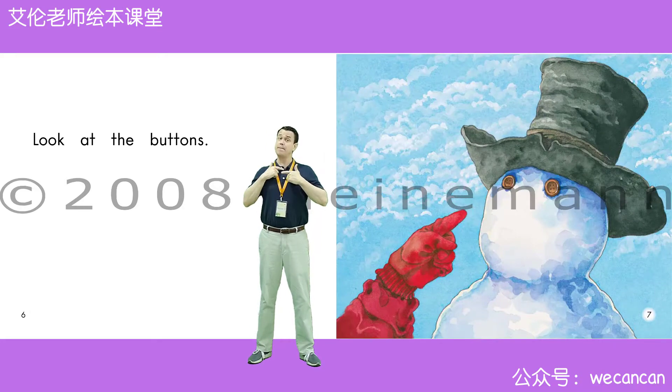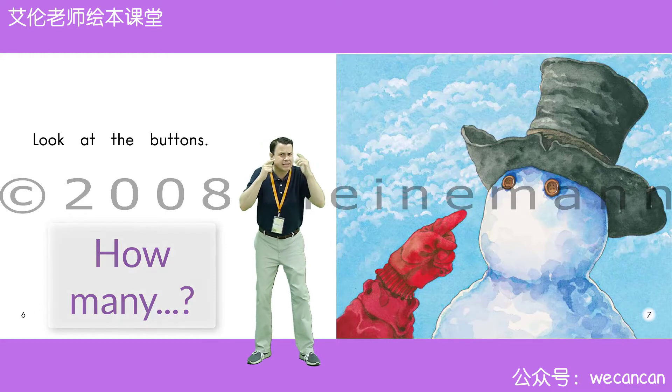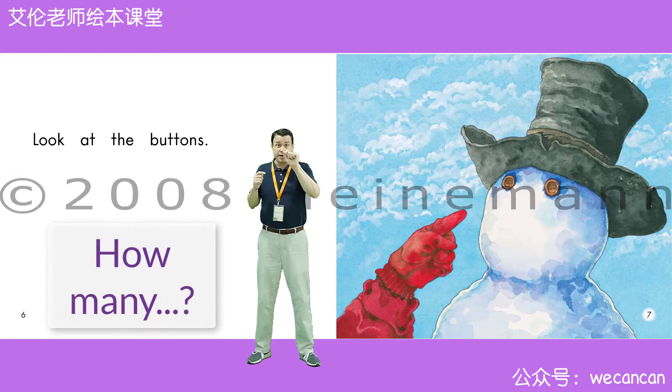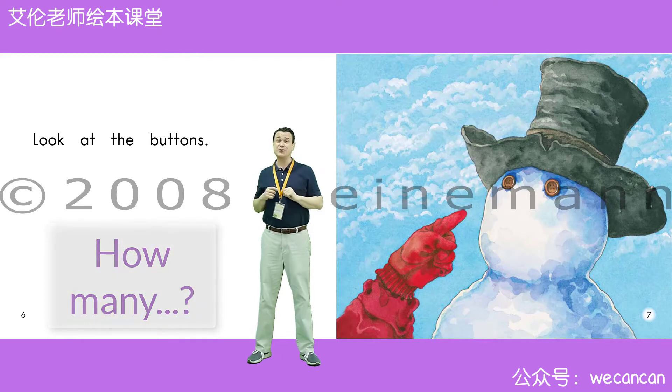Look at the buttons. Friends, how many buttons can you see? I can see one, two. Two buttons.